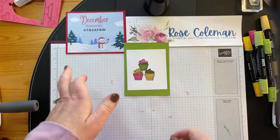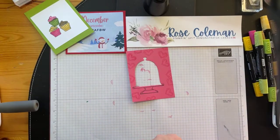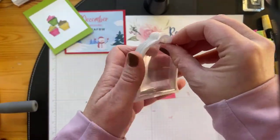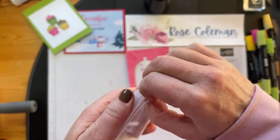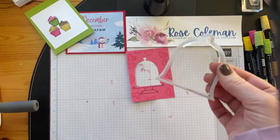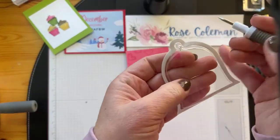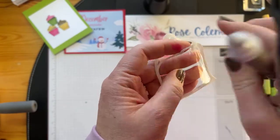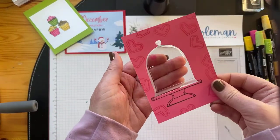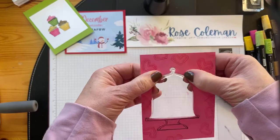Now let's bring in our cloche shaker domes. They look like this and they are called cloche shaker domes. I love these so much — I have to buy some more. You get 10 in a package, and these are perfect because they have adhesive already on them; they are super easy to use. I'm going to use my Take Your Pick tool to hook off the wax paper. The first thing you want to do is take that part off. Then I'm going to take my cardstock and put it right over top of the dome, just like that, and flip it over.